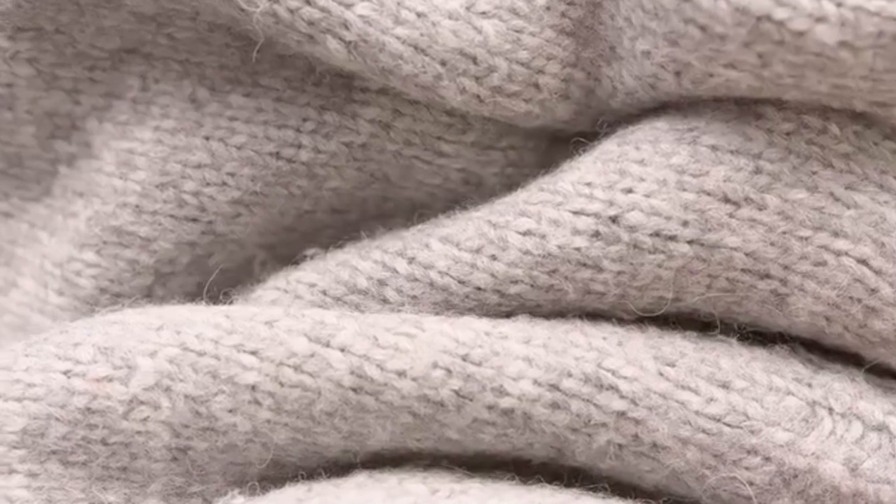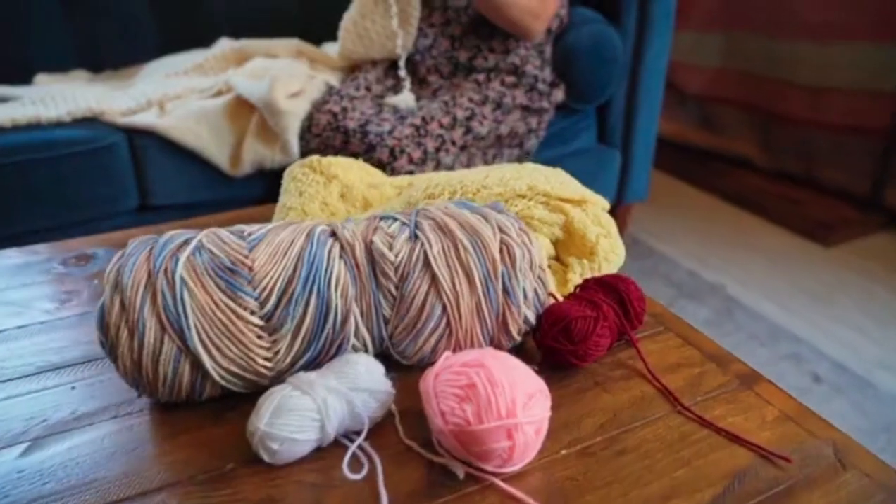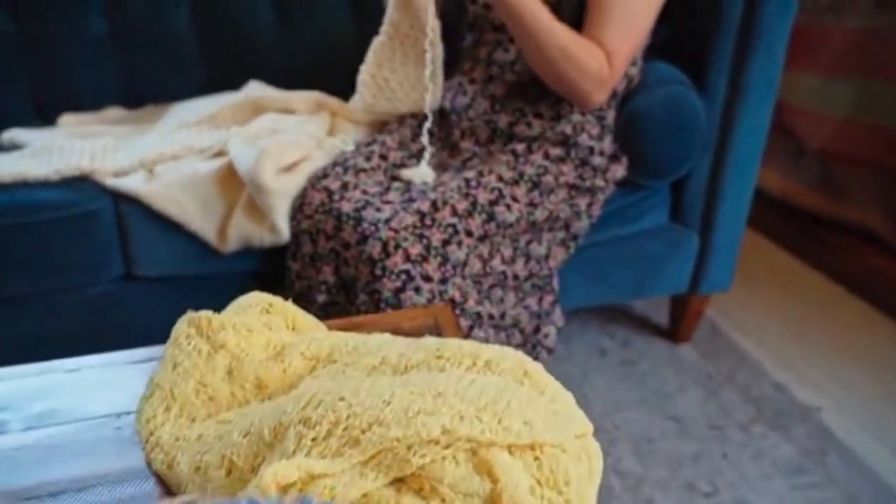Wear natural fiber clothing — opt for clothing made from natural fibers like cotton, wool, or linen rather than synthetic materials. If you do wear synthetic fibers, consider using a microfiber-catching bag during laundry to minimize the shedding of fibers into wastewater. Also, reduce your reliance on processed and packaged foods, which are more likely to be contaminated with plastic particles.